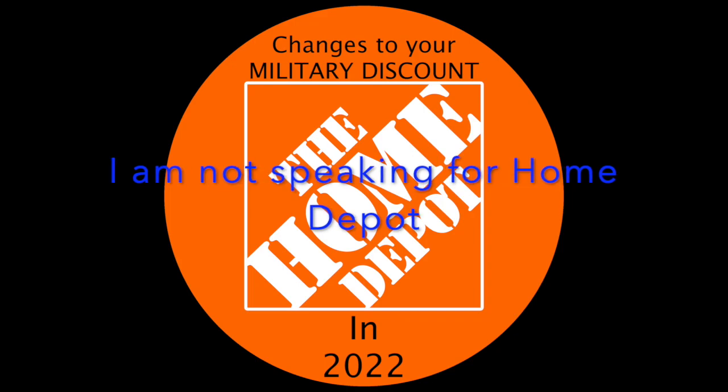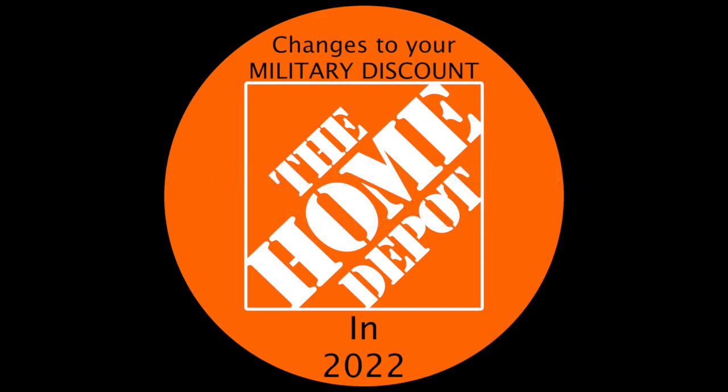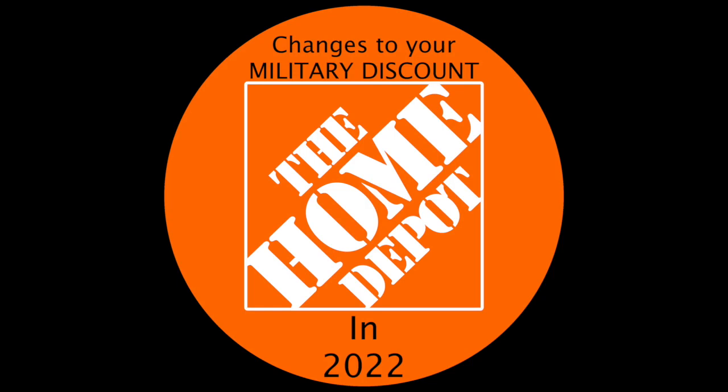If you don't already know, Home Depot is changing the way they give you your military discount. Normally you would show your military ID card and a Home Depot employee would scan a barcode for the discount. After January 31st, employees will no longer have this barcode. To continue getting your 10% military discount, you'll need to register for a Home Depot account, enroll for the military discount, and download the app to get a QR code at checkout.